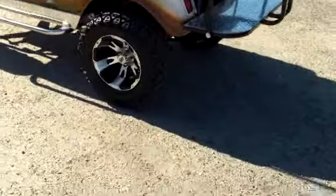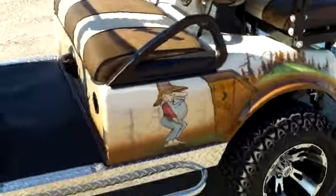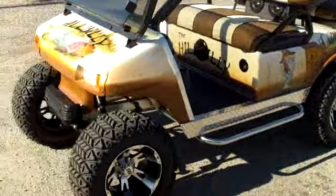It has an extended top, beautiful custom rims, and the hillbilly design — this was a specially ordered vehicle wanting a hillbilly design on there.